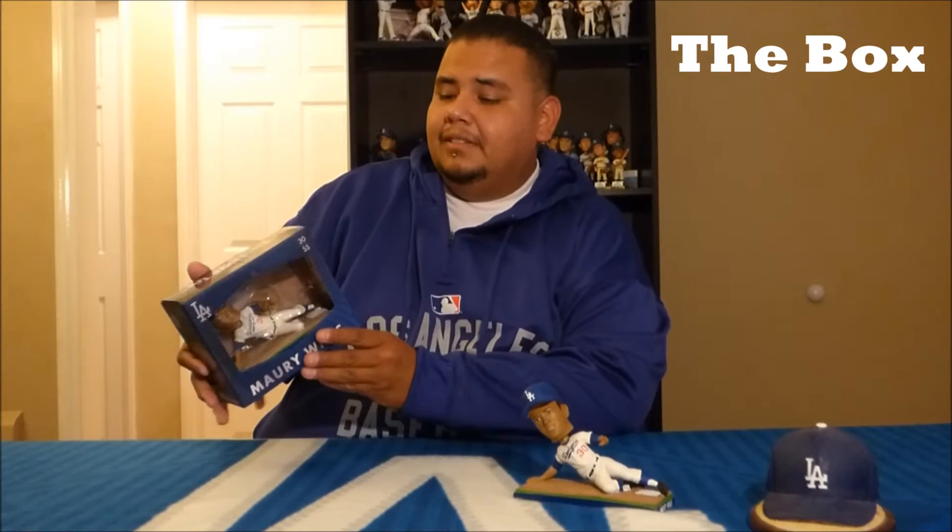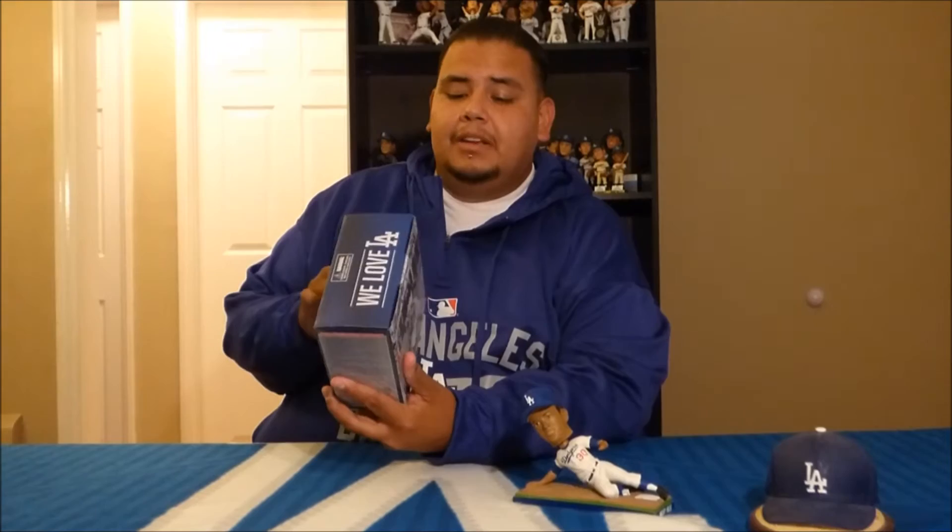Usually at this point we jump into the box. We actually have a special guest of the True Blue Bobblehead Crew, Gabe, who will show you the box. How you doing everybody? My name is Gabriel. As you can see the box has a nice display on the outside. On the sides we have the 2015 promotional schedule and a couple of facts — he was a 7-time All-Star. On the back of the box is an inspirational picture of him sliding. Back to the crew.